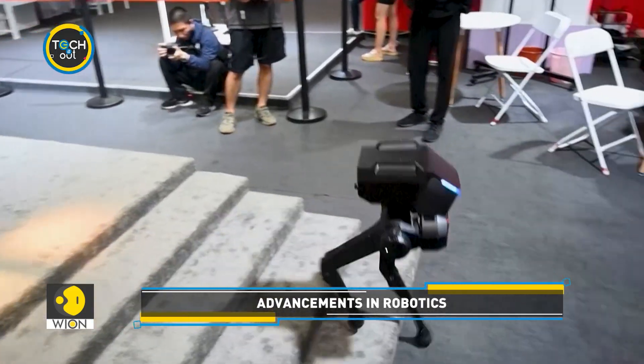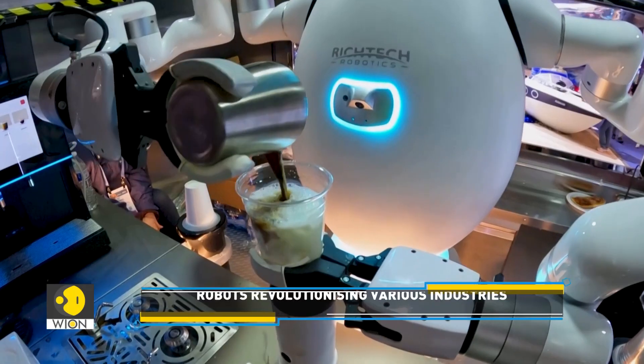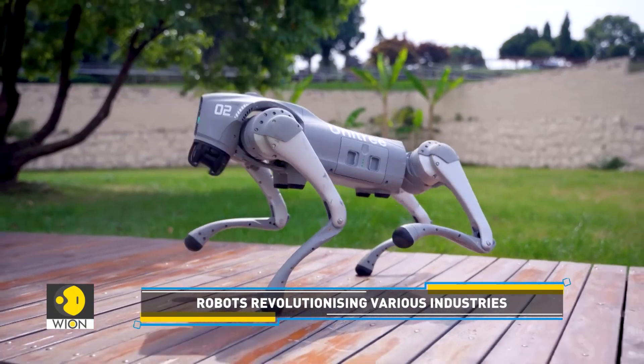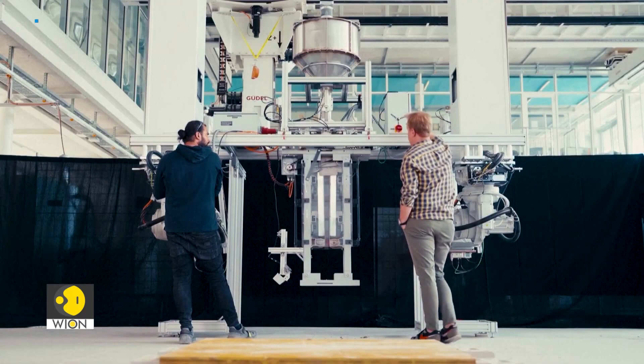The world of robotics has witnessed huge developments over the years. Robots can now walk, cook, and even paint. In other words, robots are proving to be versatile, valuable, and above all, fascinating.